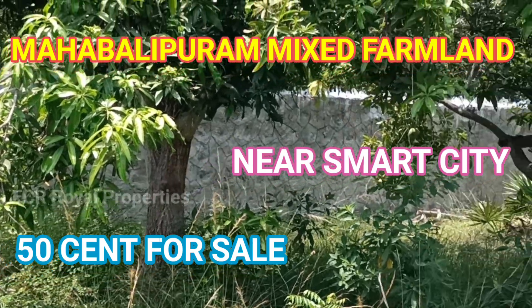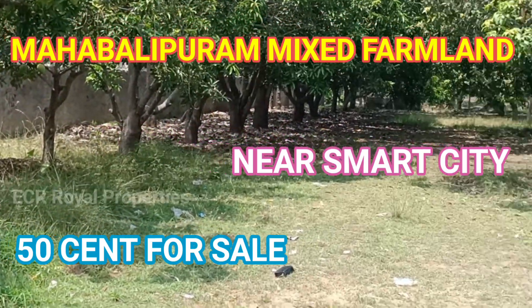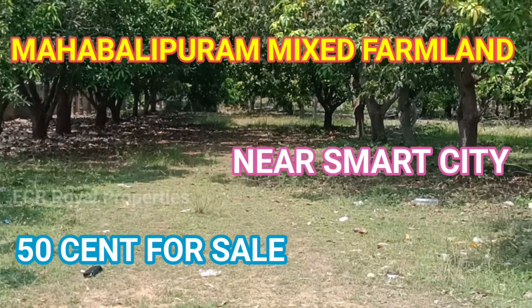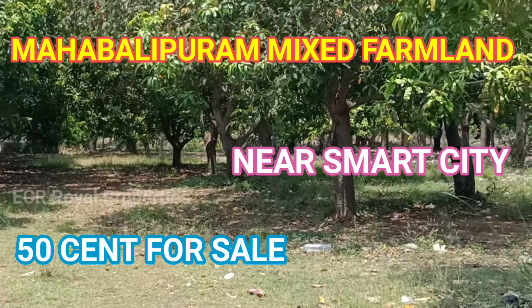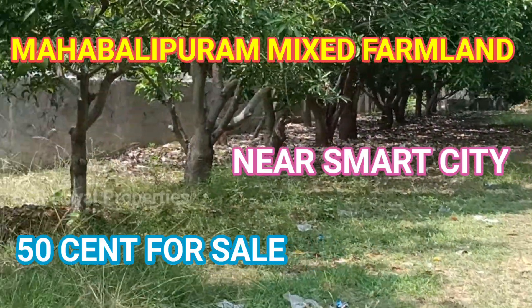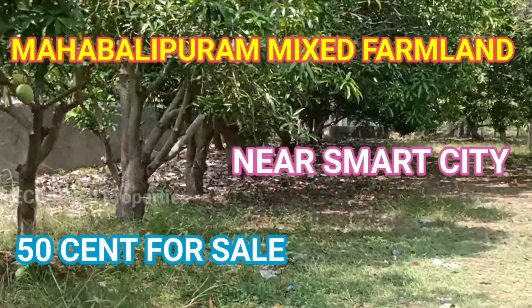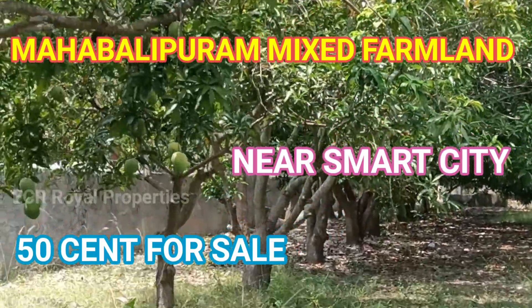Hi, hello friends. Welcome back to Easier Royal Properties. Let's see the beautiful farmland on the 50 cents, 9 ground property near Mahavali. This is a farmhouse, residential area, 8th way ECR, near Smart City.